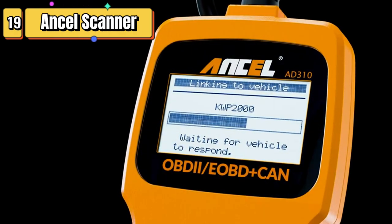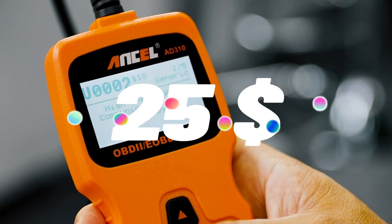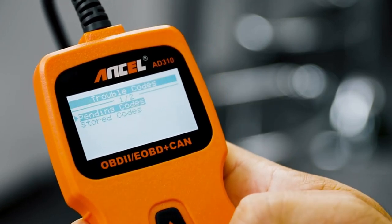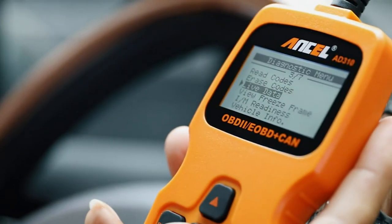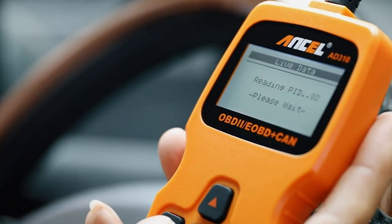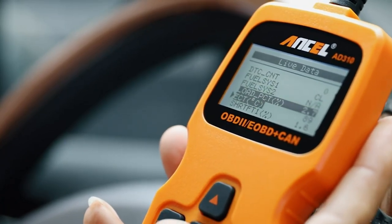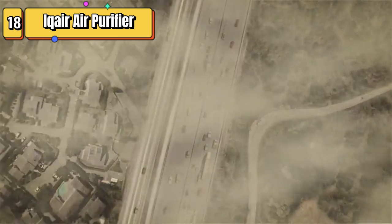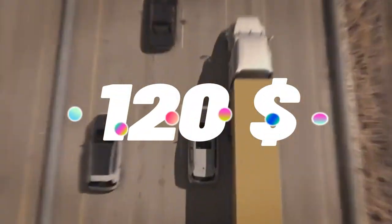Top 19 is a car diagnostic tool that can read and clear engine fault codes. It's compatible with most vehicles made after 1996 and has features like code reading, code definitions, turning off the check engine light, displaying live data, and a user-friendly interface.